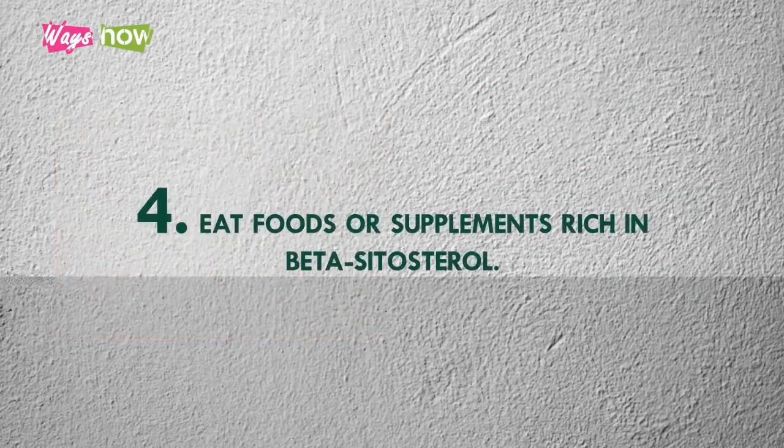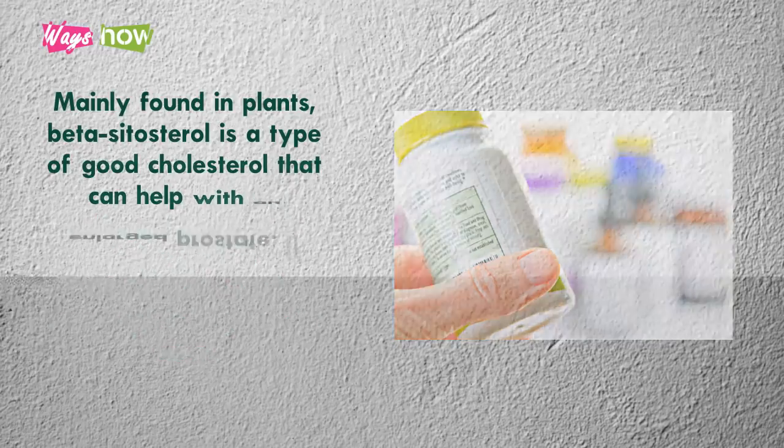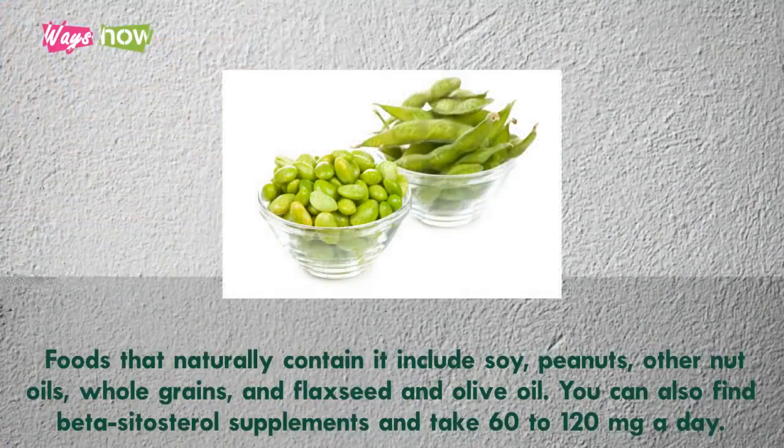4. Eat Foods or Supplements Rich in Beta-Sitosterol. Mainly found in plants, beta-sitosterol is a type of good cholesterol that can help with an enlarged prostate. It helps reduce inflammation and swelling in the prostate area. Foods that naturally contain it include soy, peanuts, other nut oils, whole grains, and flaxseed and olive oil. You can also find beta-sitosterol supplements and take 60 to 120 mg a day.